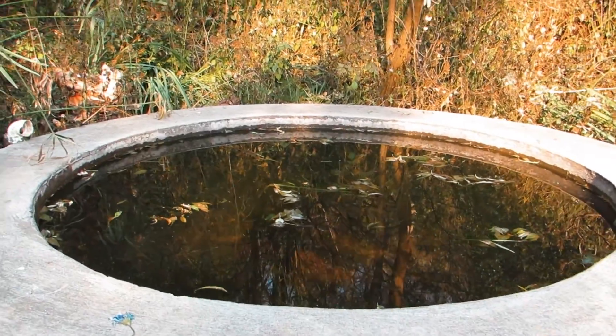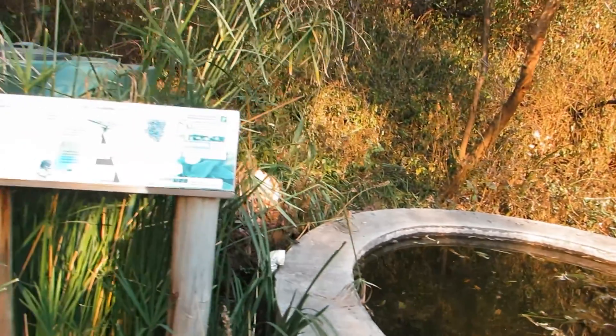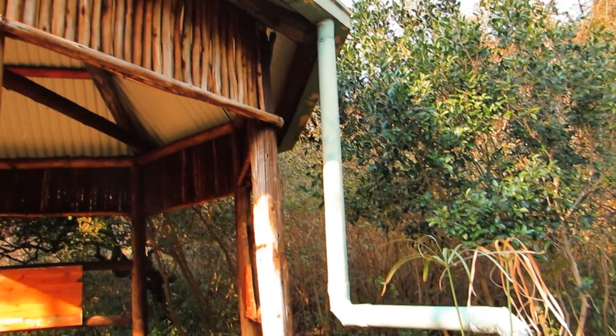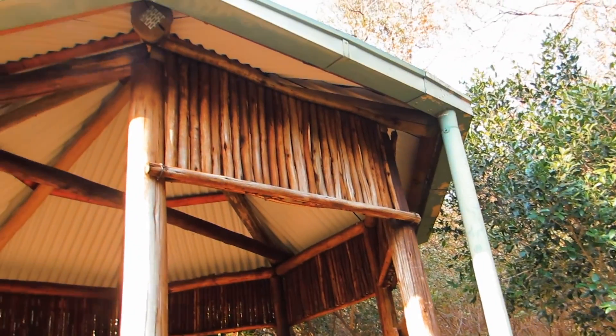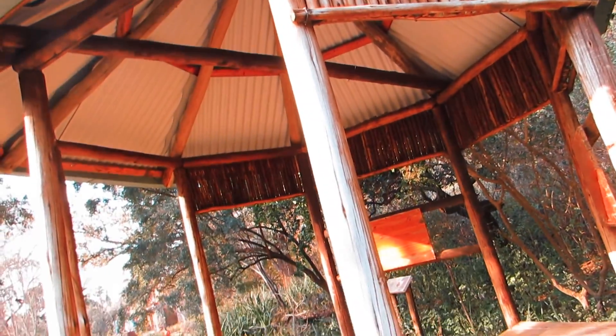The garden also has a water tank which is used to harvest rainwater, which is then used to water the plants and trees around the garden. The water tank is connected to a rain house that transports all the rainwater into the tank whenever it drains. The water tank also assists in saving water.